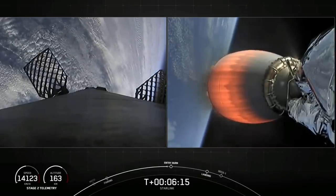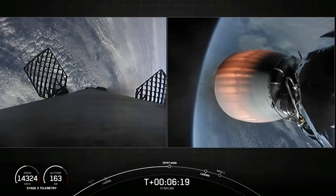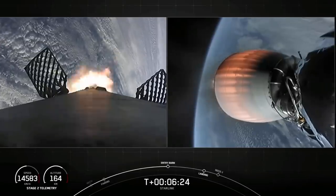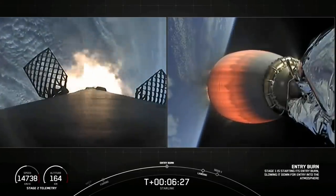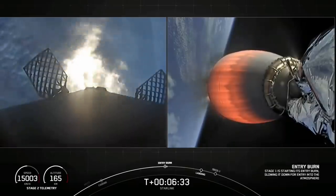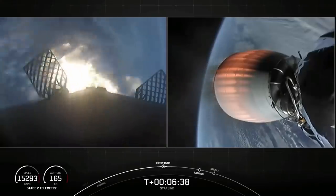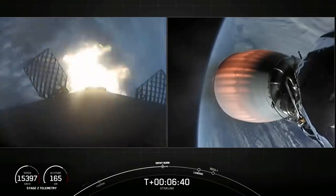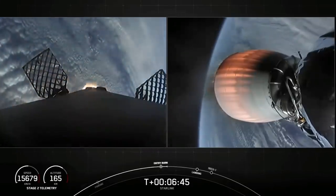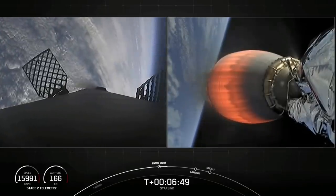And we're just about 20 seconds or so away from that entry burn on the first stage. You can see those grid fins are deployed, helping to steer the vehicle. And we do use nitrogen gas bursts for attitude control. Stage one, FTS is saved. Stage one, entry burn start up. There's that call out and visual of the entry burn on the first stage on your left-hand screen. So it lasts about 20 seconds long. Stage one, entry burn shutdown. And that concludes the entry burn on first stage.